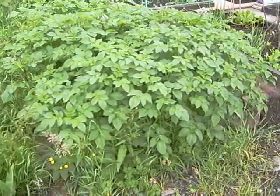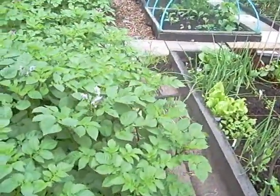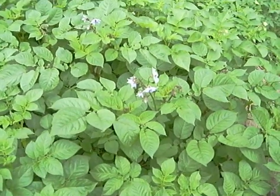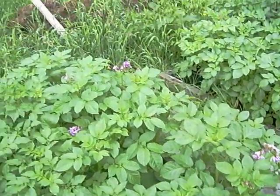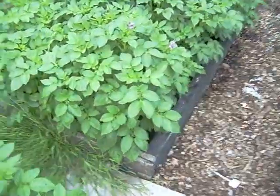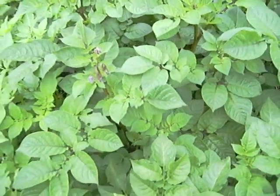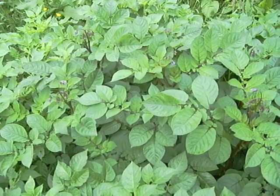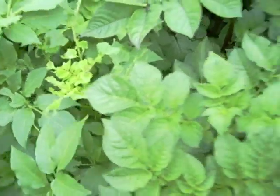Starting off as always with the potatoes, which as you can see are doing absolutely fantastically. Loads of flowers in the middle now — these lovely purple flowers with bright orange stamens are the Pentland Javelins. At the back are some yellow flowers with bright orange. Then the main crop Anya are doing nothing, and the Maris Piper have got lovely purple flowers. I've just noticed some eaten leaves on that one — not sure what's eating them but I'll have a look later.